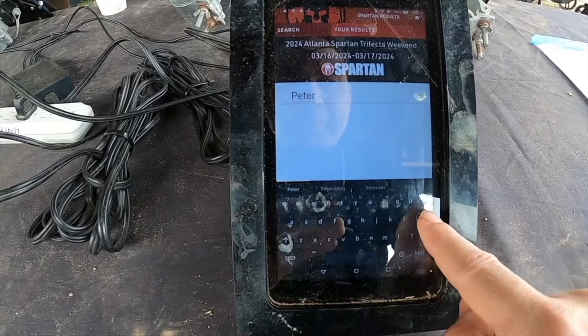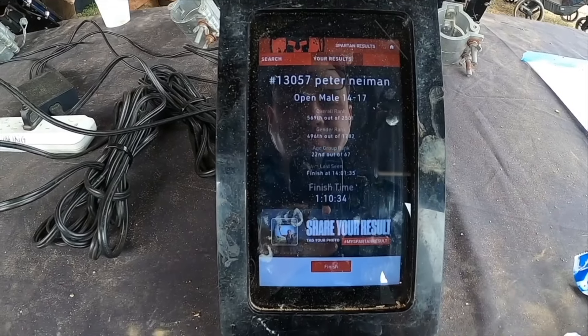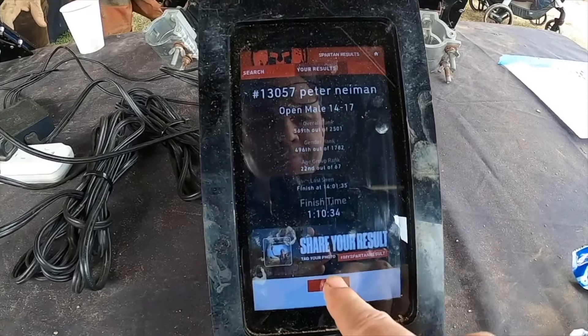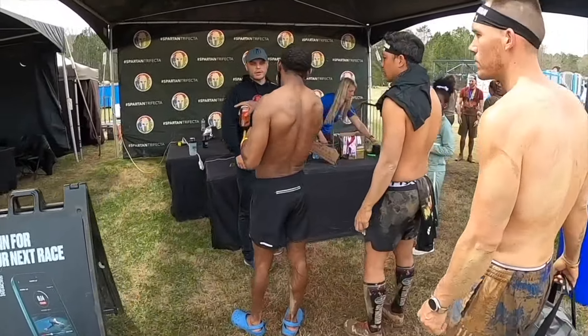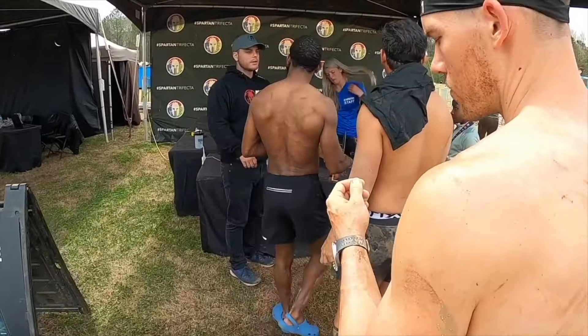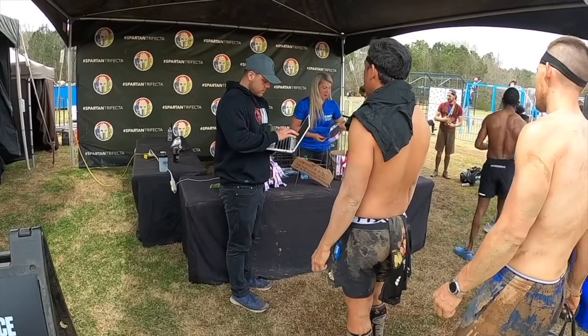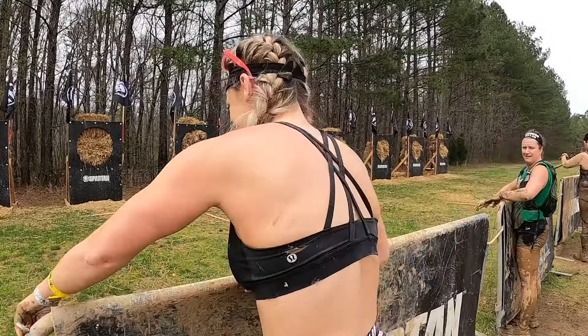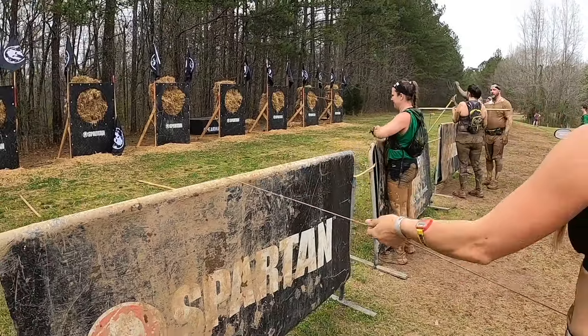The last thing to do is figure out how you did. Check over at the timing table, type in your name, scroll up, and there's your age group and your time. If you got your trifecta — did all three races — you can get a big trifecta medal.